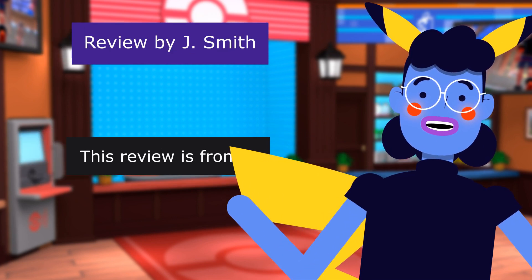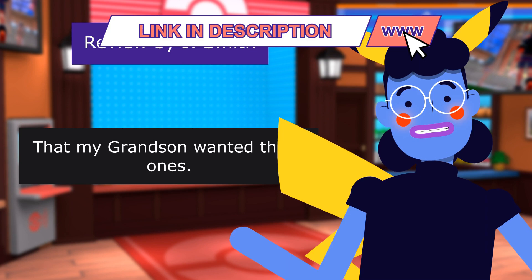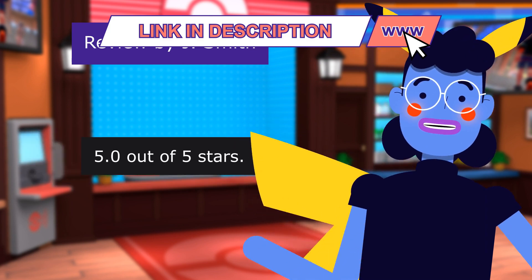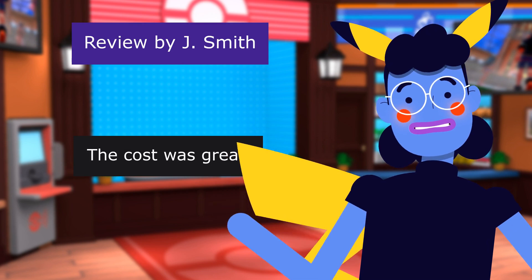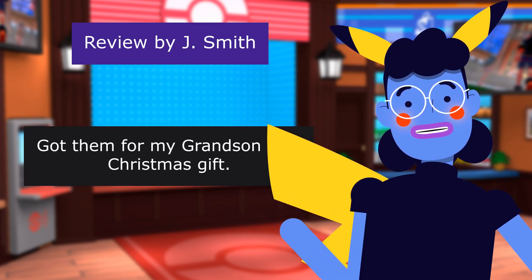This review is from Jay — that my grandson wanted those ones. 5.0 out of 5 stars. The cost was great. Got them for my grandson as a Christmas gift.